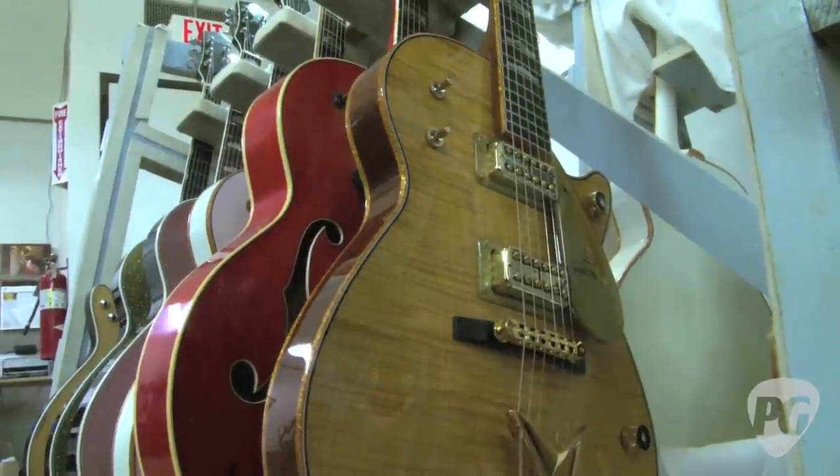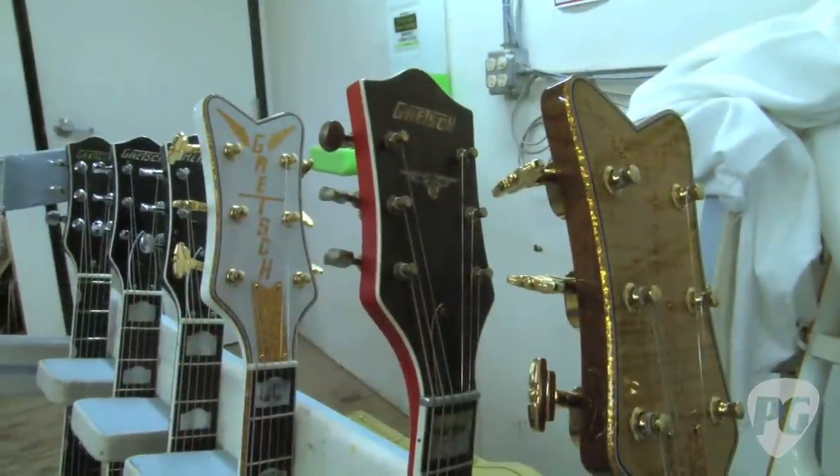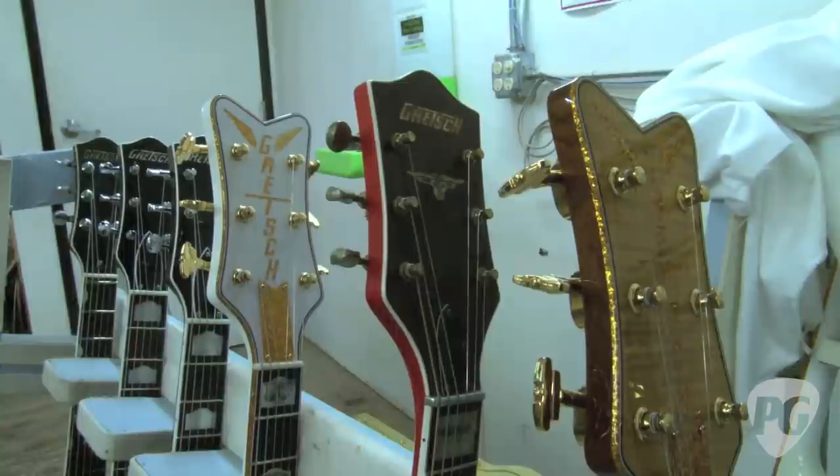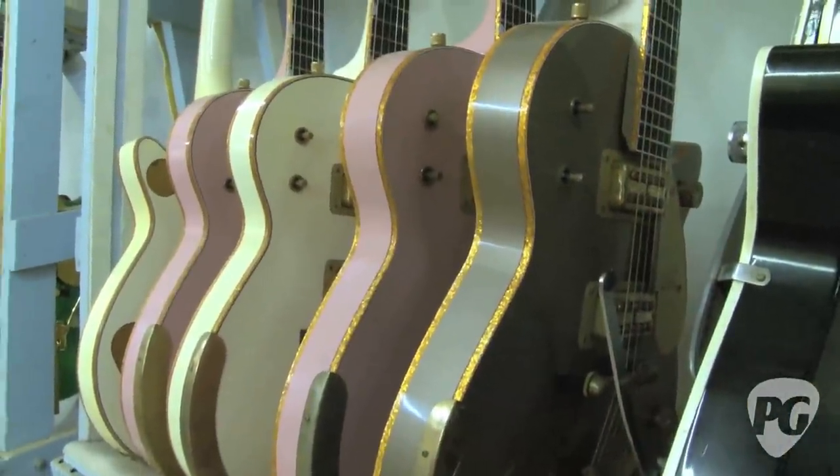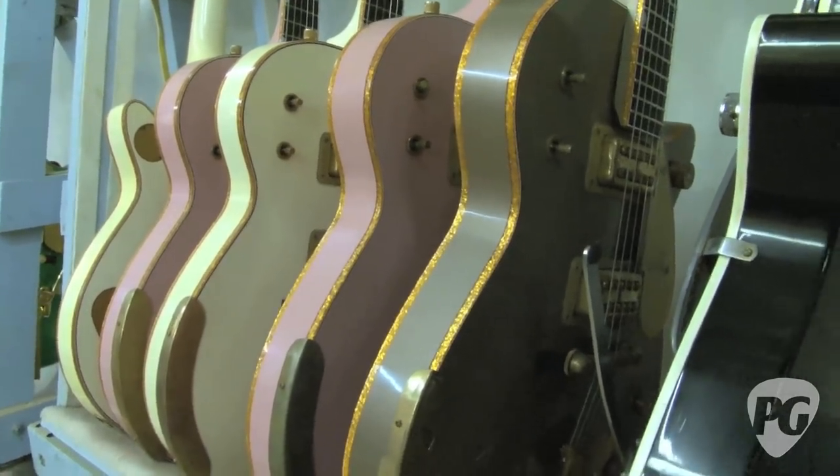Yeah, with Gretsch there are a lot of parameters — sparkle tops, sparkle bindings, different colors. Some people want the vintage vibe with the white Penguin kind of thing. So there are a lot more parameters. Tell us a little bit about how you got to this place, because you've got quite a history in the guitar industry.